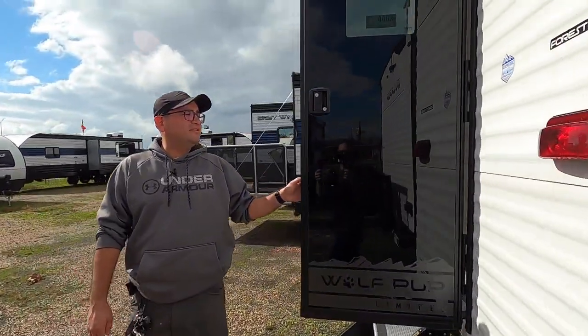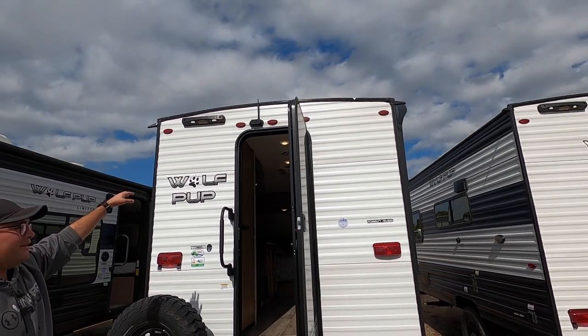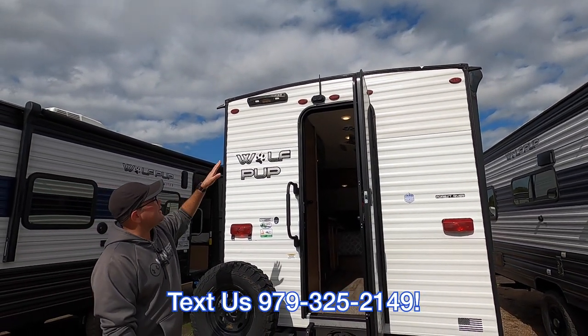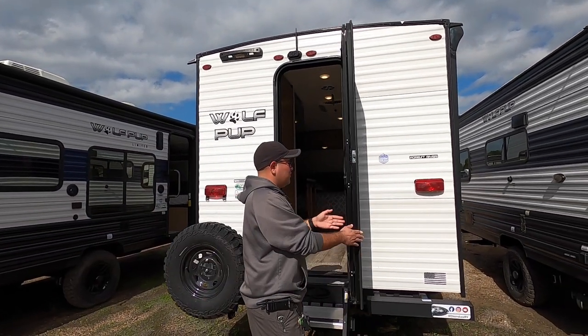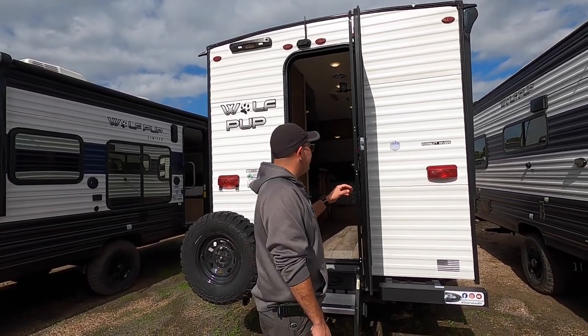Here's the back — this is going to be the main entrance of the Wolf Pup. Right above the door, we have prep for an on-the-go ladder available in parts, so you can inspect your roof as you should periodically. A backup camera is included — that's a $1,000 value; backup cameras can save lives. We also have a friction hinge door on this unit, so it holds itself open in moderate wind and you don't have to worry about latching it.